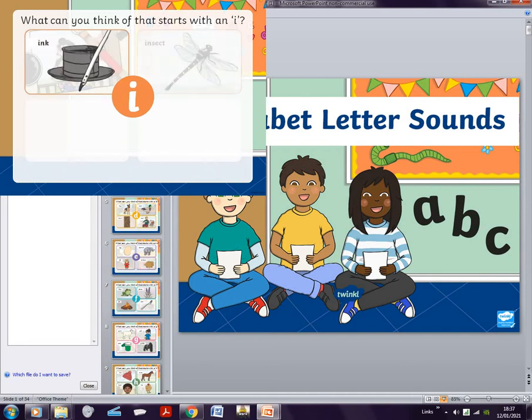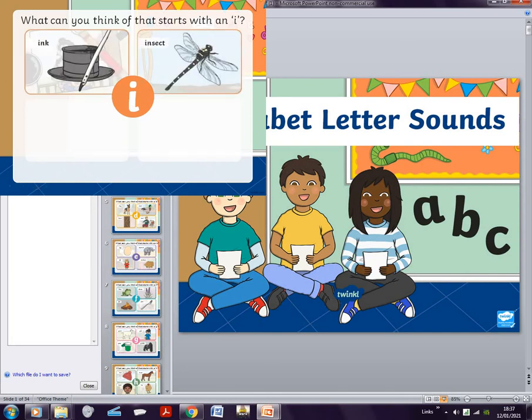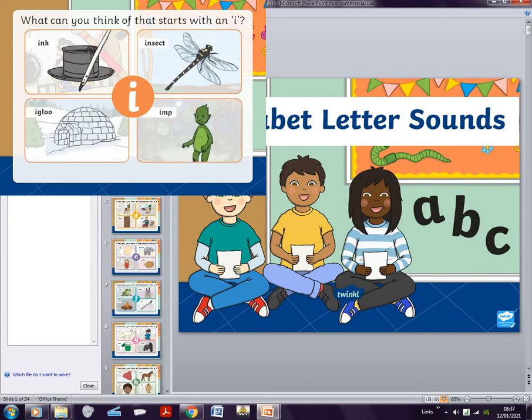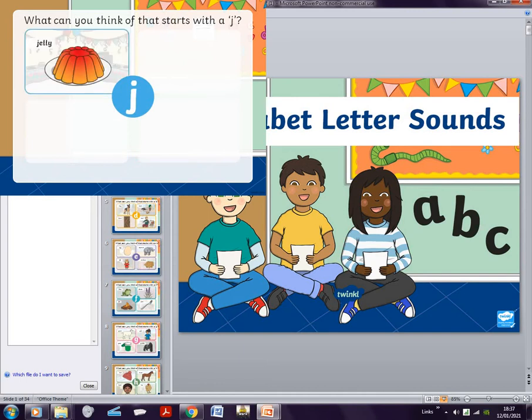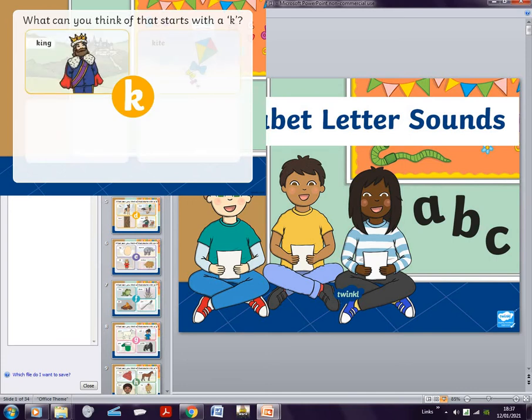For I, you guys can pause the video and think about what words start with I. There's ink, insect, include, and imp — whatever that is. J is for jelly, jug, jam, jet. I was just making jelly, so yeah.